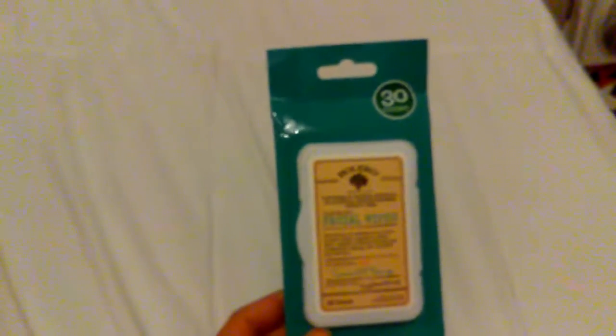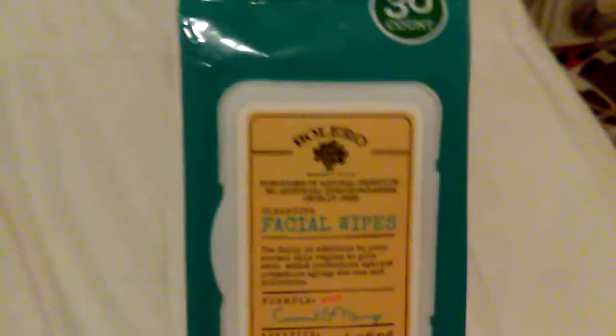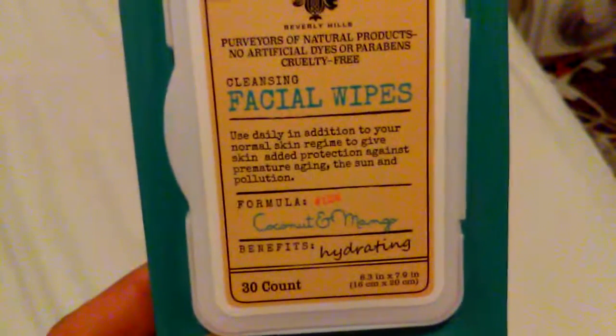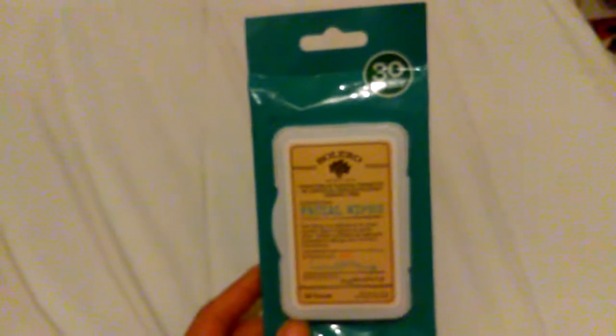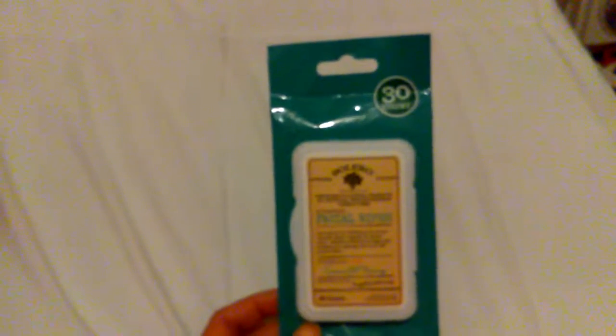These are Burlego — I think I'm pronouncing it wrong — Face Wipes in Coconut and Mango. You get 30 wipes in here and it's supposed to be for hydration. I like this. I did not purchase mine from Dollar Tree because I haven't found any there yet. I got mine from Family Dollar and they were $2. As far as makeup removal goes, it's a no — it will take it off but you have to use a couple of them. But I will repurchase it because they smell good. And these are Burlego Bath Fizzlers in Coconut Milk and Mango — you get two fizzes in here. Yes, I will repurchase these again.